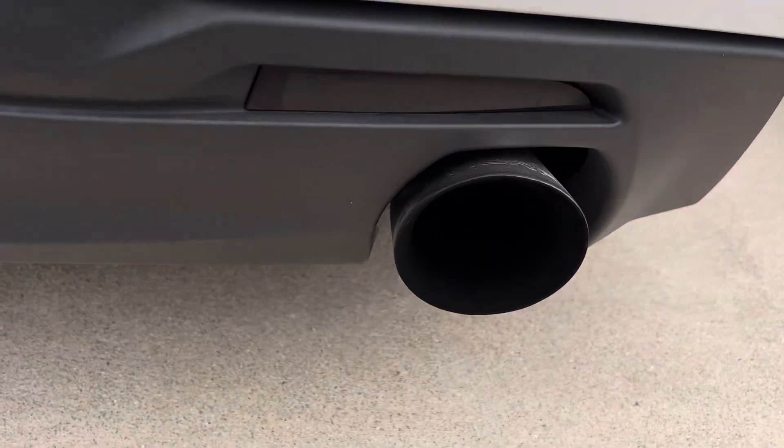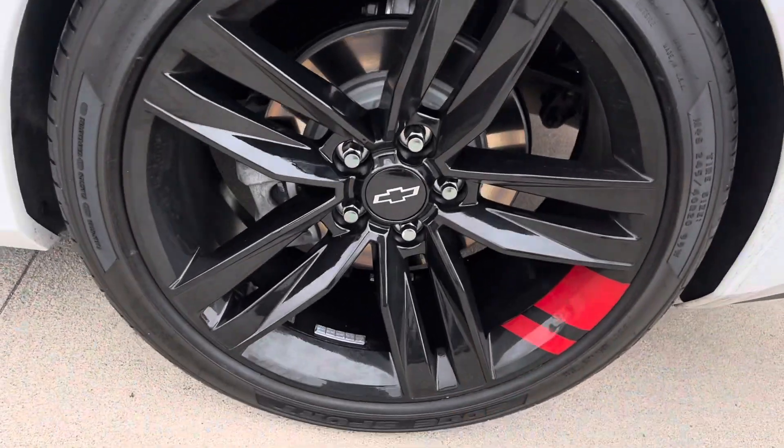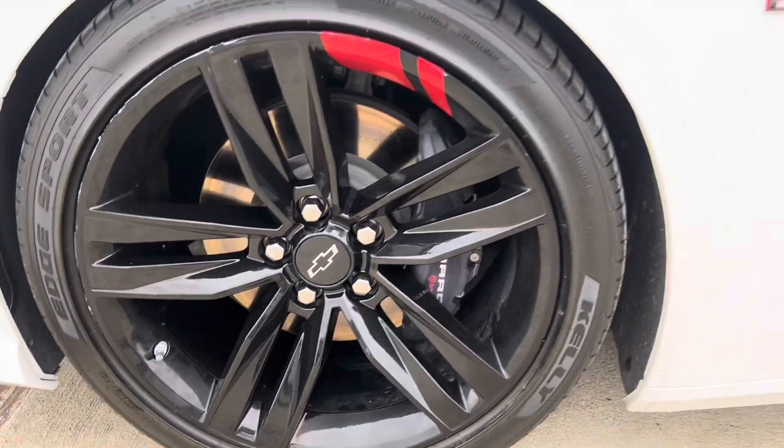And your exhaust — it does have the catless long tube headers. And the Brembo brakes up front.